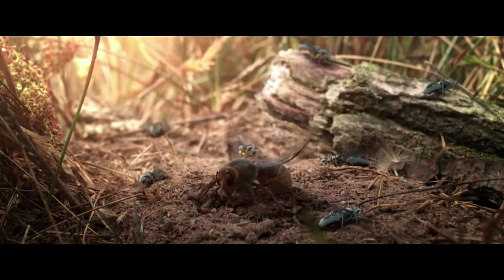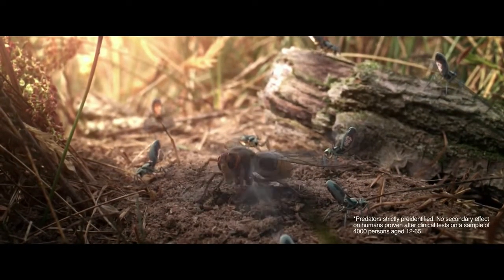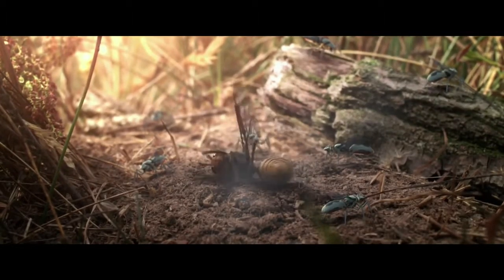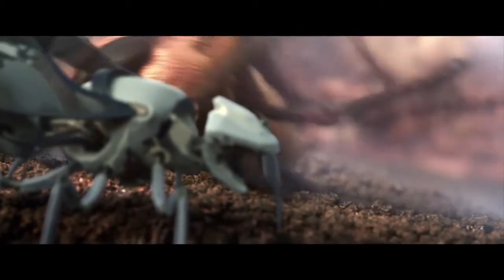Unlike standard bees, Newbies are fully equipped to fight their natural enemies. As soon as a predator approaches, the Newbies are alerted, release a fast-acting insecticide, and neutralize the threat in a second. Nothing can harm them.